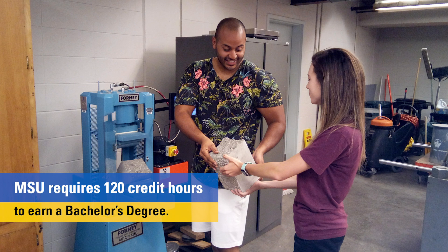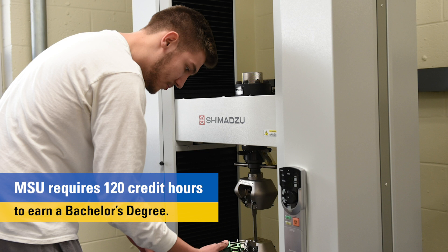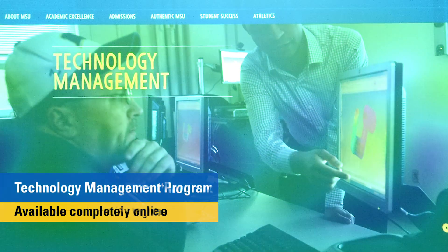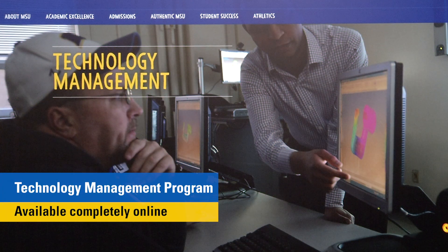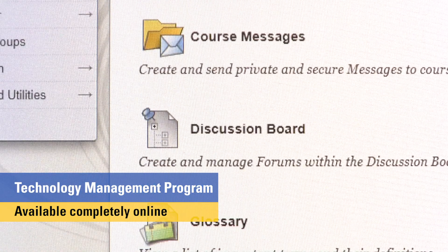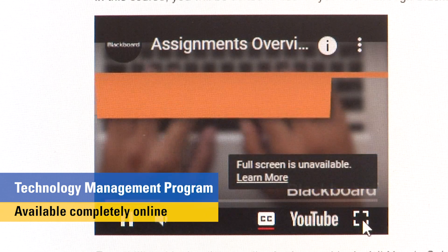Let me tell you how the transfer process works in this partnership. Moorhead State University requires 120 credit hours to earn your bachelor's degree. Each of your transfer credits will be evaluated both for general education and the technology management curriculum. After transfer credit is accepted, most students have less than 60 hours to complete their bachelor's degree. The program is available fully online using the Blackboard platform.